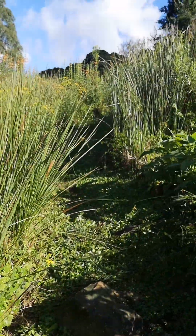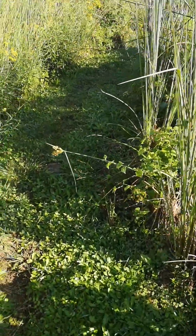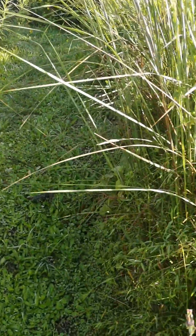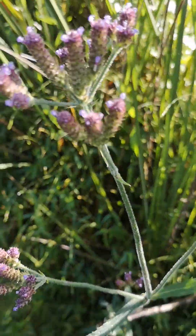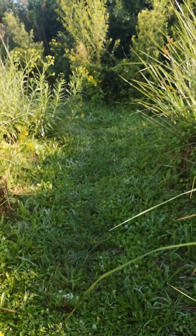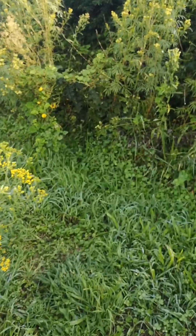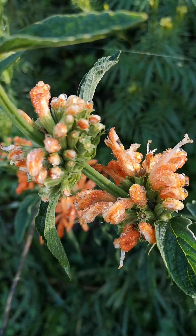Look at these beautiful plants. It's like a wild thistle. That's another wildflower. Beautiful. These orange ones too. Beautiful flowers.